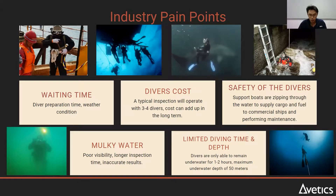In Singapore, there is also the issue of murky water, where divers may have poor visibility finding the target. There is also limited diving time due to regulatory issues and the physical limits of the diver.